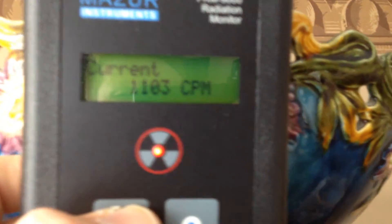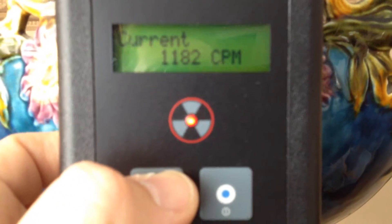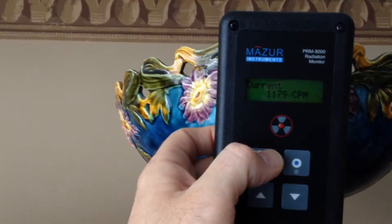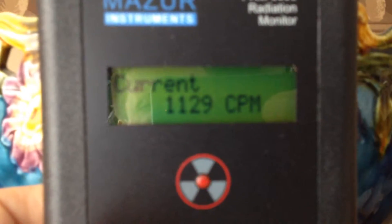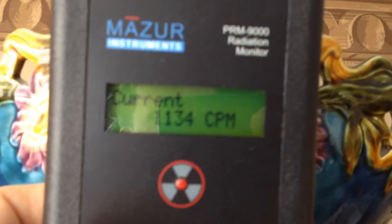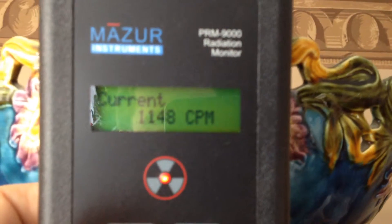Over a thousand counts per minute — still climbing. Damn, this thing is hot. Still climbing. There it went down a bit — about a thousand, eleven hundred counts there.